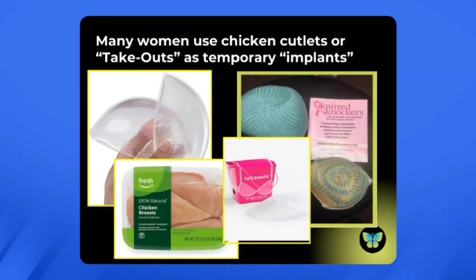Many women use chicken cutlets or takeouts as temporary breast forms — you can buy these online. At the top left of the slide, you see what people term chicken cutlets: very flexible breast molds that you tuck into the bra. Below that is a picture of actual chicken cutlets — I just want to emphasize that people don't actually use chicken in their bra. To the right, you can see a picture of knitted knockers, which are knitted by women for other women replacing a breast form temporarily after a mastectomy for breast cancer.